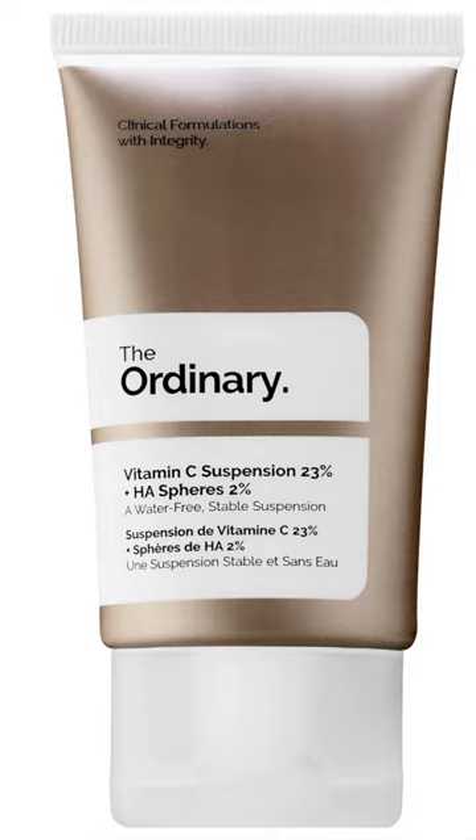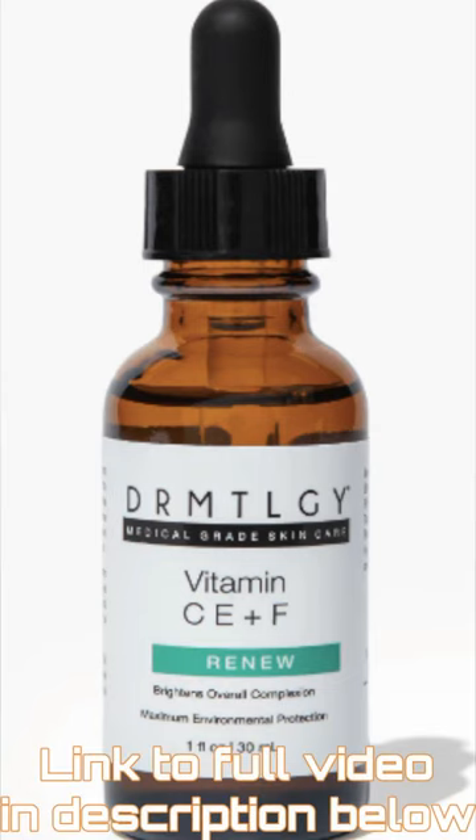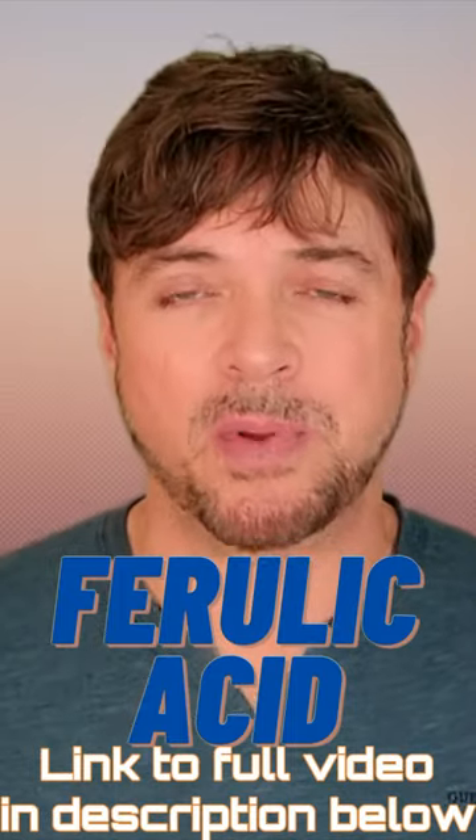I've been using for years The Ordinary's 23% L-ascorbic acid suspension, but I also alternate that with products like Dermatology, which is a 15% that has vitamin C, E, and F — which is ferulic acid — which actually boosts the benefits.